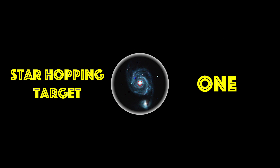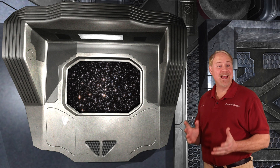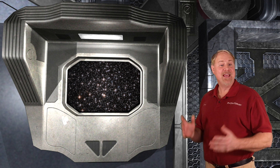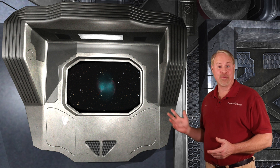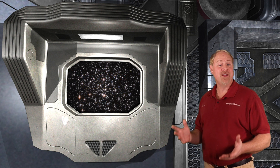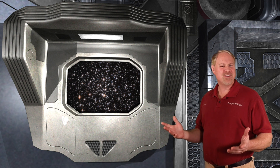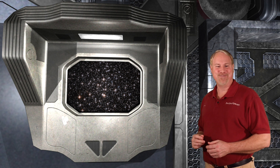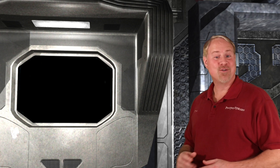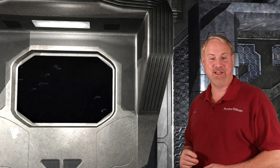Star Hopping Target Number 1. M71 is a nice little globular lying right along the shaft of the Arrow. It's not too far from the famous Dumbbell Nebula that we discussed in Episode 3 of Star Hopping. There's a pretty large gap we have to jump in this star hop, but there are a couple of 5th magnitude stars in the center, and the stars on the endpoints are 2nd and 3rd magnitude, so we don't have to go too far in the dark. Our starting point is bright Altair in Aquila, which we used in our star hops a couple weeks ago.